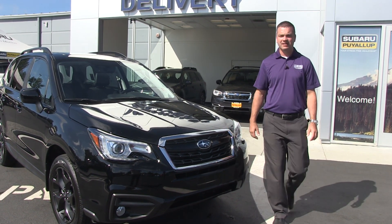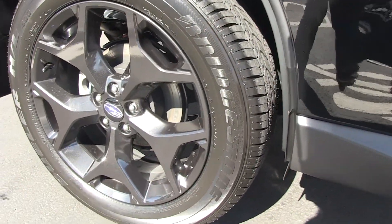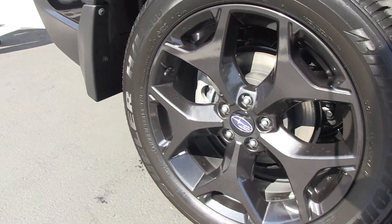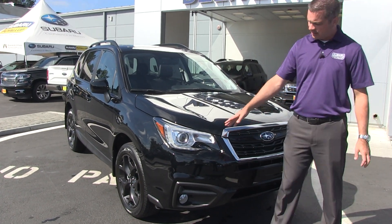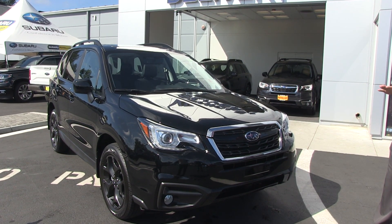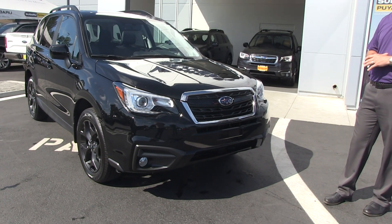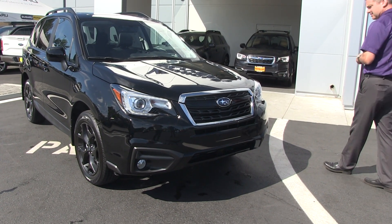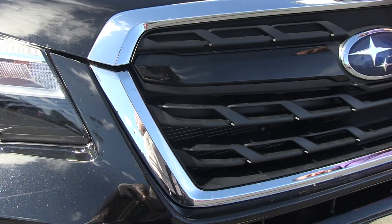The first thing you're going to notice is it has a piano black 18-inch alloy wheel, which is the premium wheel that usually comes on the touring models and above. The second thing you're going to notice is this has the LED adaptive headlights. The headlights actually turn with you and they're ultra bright, so they're very nice for night driving in the soon-to-be rainy nights here in Washington.